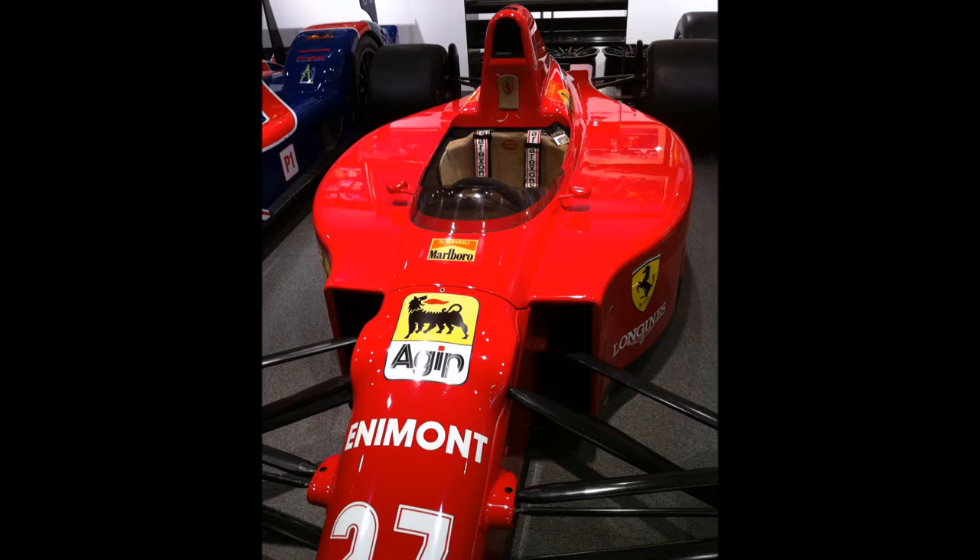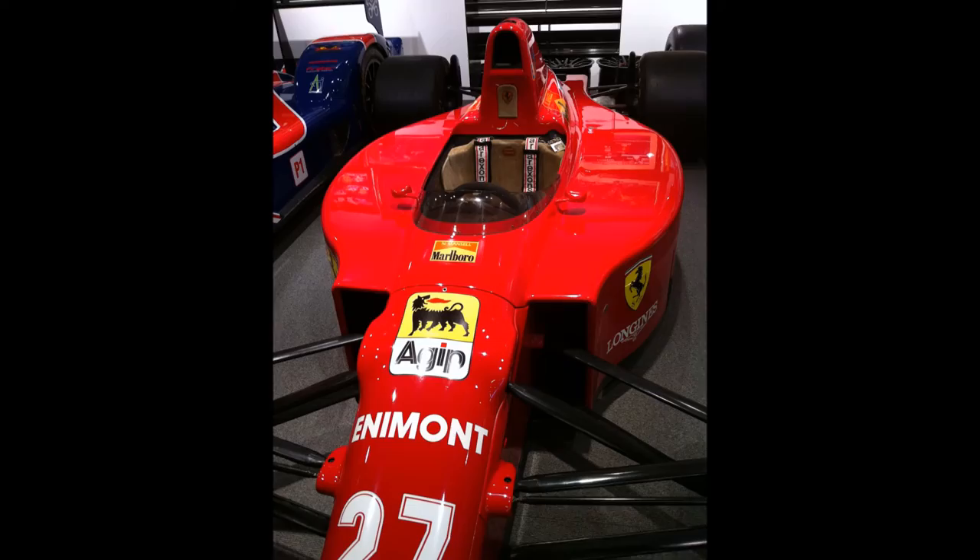One of the most stunning Formula One cars ever is also here — Nigel's 1989 Ferrari number 27. This is the original car with all its original bits. Never mind that it's worth a small fortune, it's just beautiful to look at.